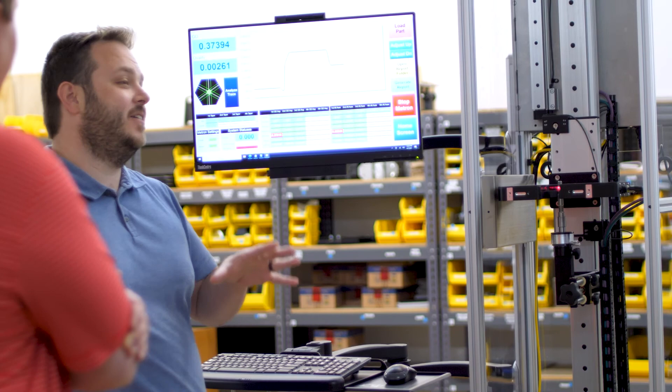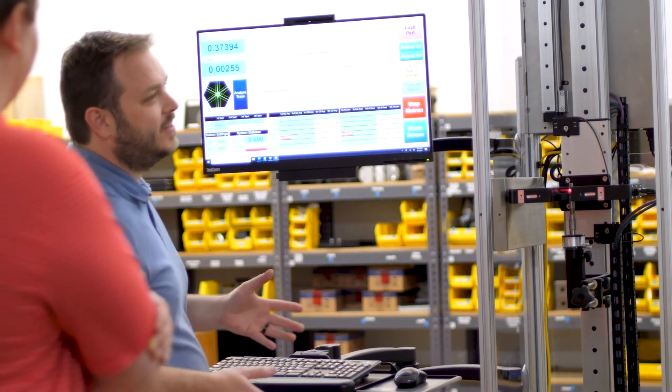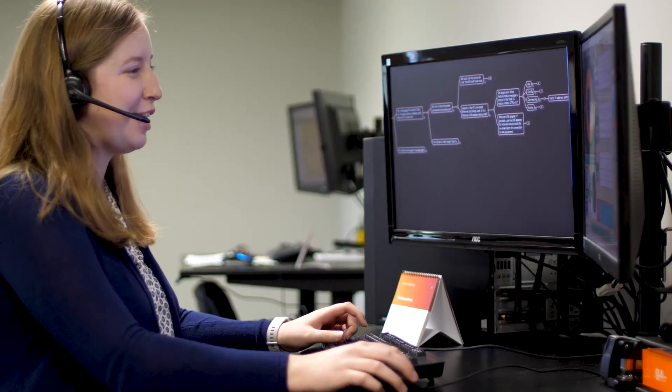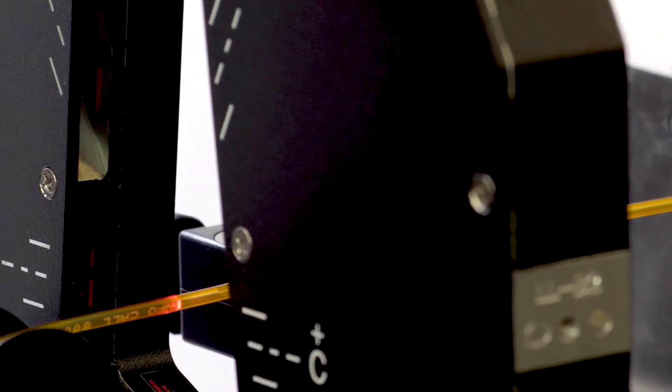We've built a best-in-class team with deep application support, global distribution, and we have an industry-leading four-year warranty on every product we make. Behind every LaserLink solution stands a team ready to partner with you. We have been privileged to serve thousands of customers across a variety of industries and have tens of thousands of installations. This passion and experience is ready to help you solve your unique measurement challenges and improve your manufacturing process.